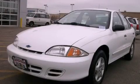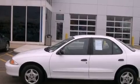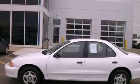This is a 2000 Chevrolet Cavalier. It has a 2.2-liter four-cylinder engine and an automatic transmission.